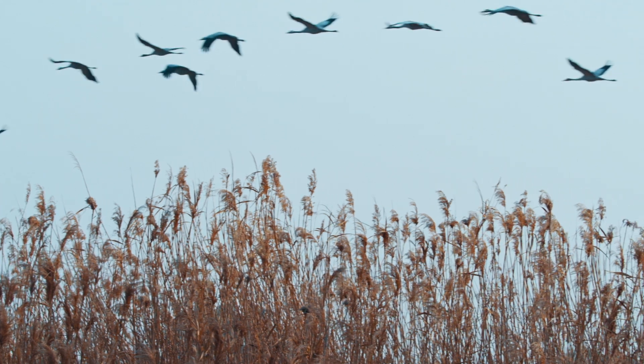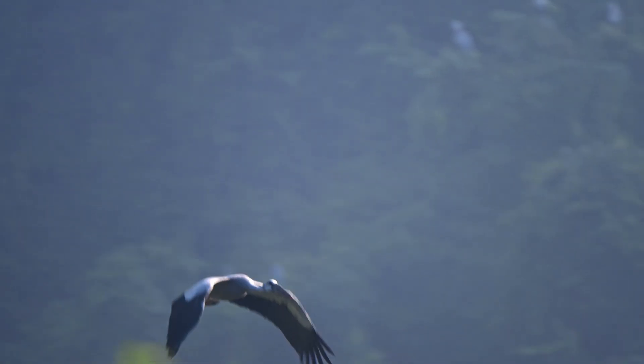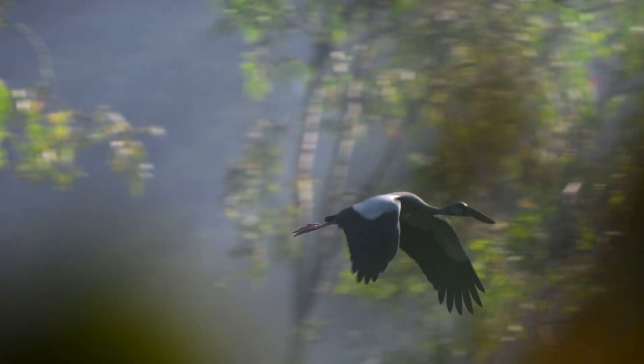They use warm air currents to soar high and conserve energy. They avoid flying over water, preferring to stay over land. Storks from Western Europe fly via Gibraltar, while those from Central and Eastern Europe fly over the Bosphorus Strait.